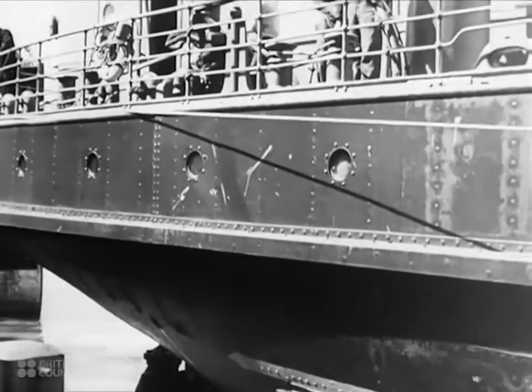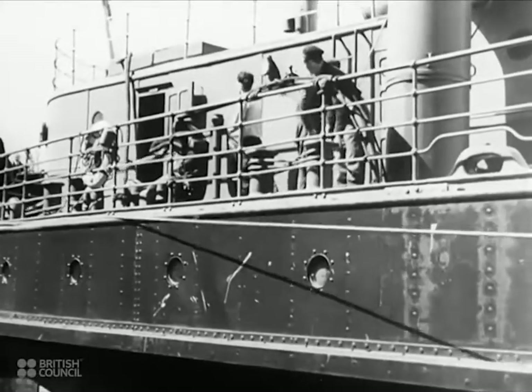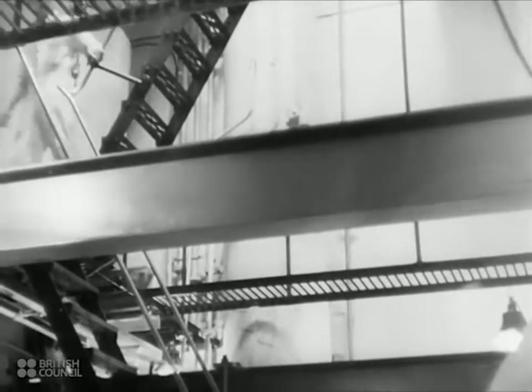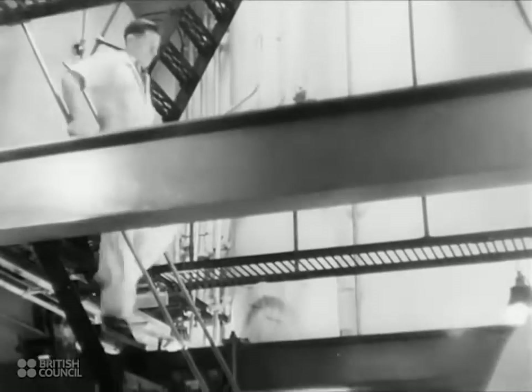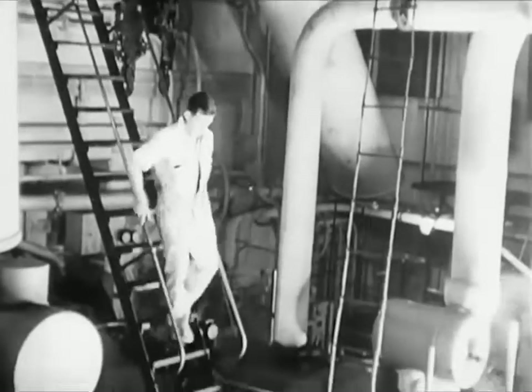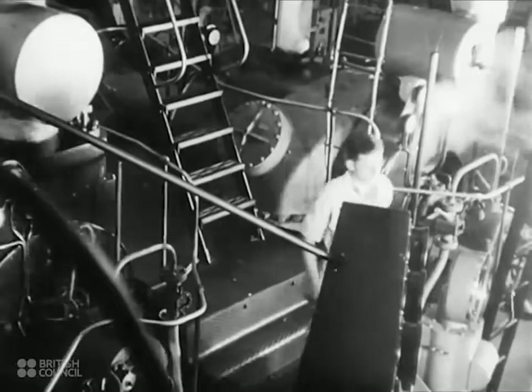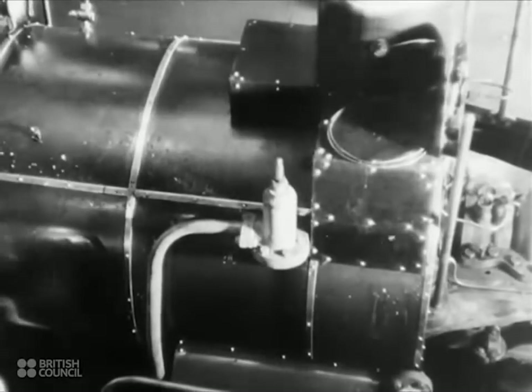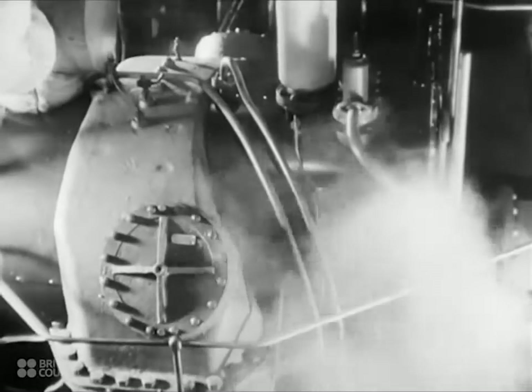In a turbine-driven ship, the power comes from steam, just as in a railway engine, but there are no pistons or cylinders — none of the to-and-fro movement of connecting rods and cranks as on the locomotive. All you can see in the engine room of a turbine-driven ship are several long squat casings. These are the turbines, or rotary steam engines, frequently used in cases where very great power or very great speed is required.